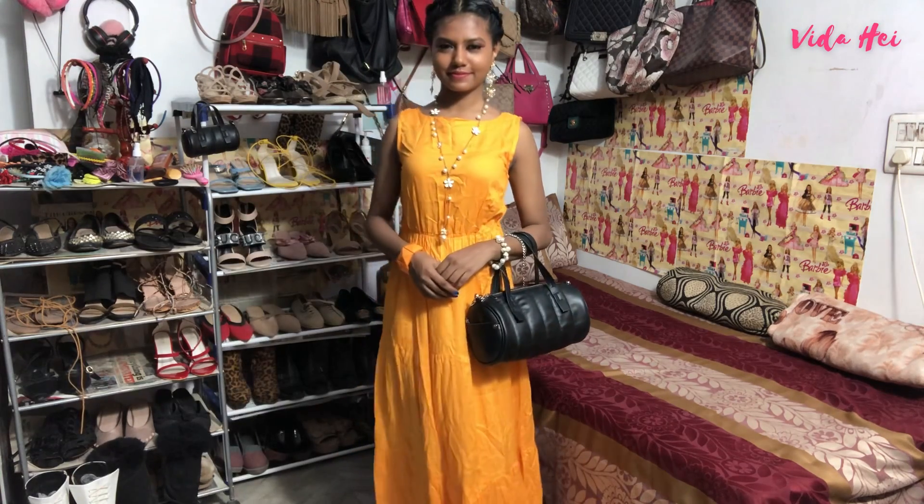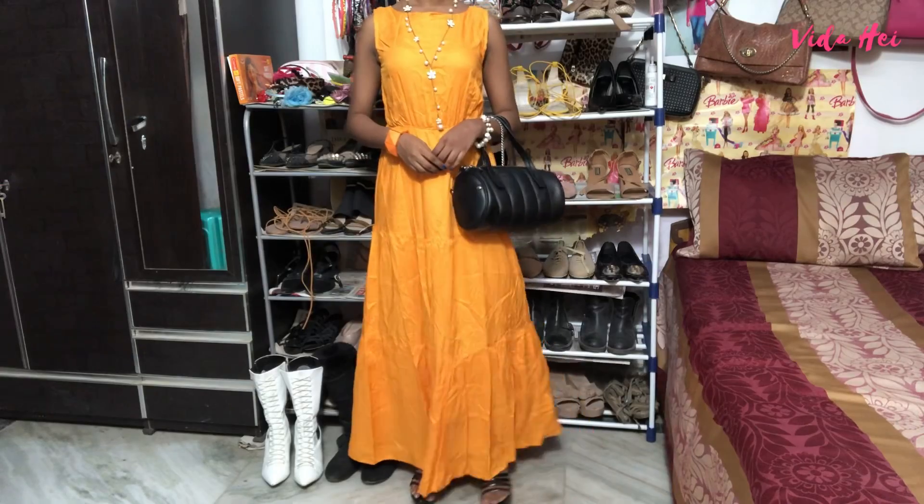So guys, that is it — this is how I styled my dresses. Hope you enjoyed! Please subscribe and I'll see you, bye!